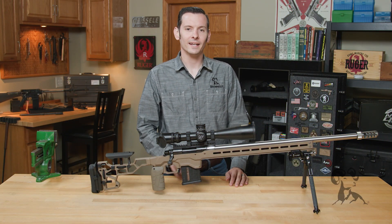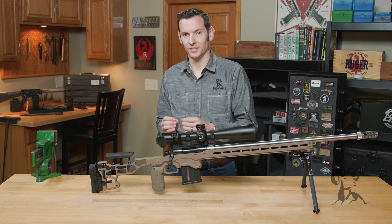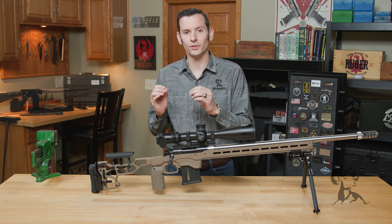Hi, Caleb with Brown House here. In today's quick tip, we're going to be talking about accuracy and precision — and no, they're not the same thing. Now this video, like a lot we've done recently, is geared towards the newer shooters, simply because now is a record time for new shooters.